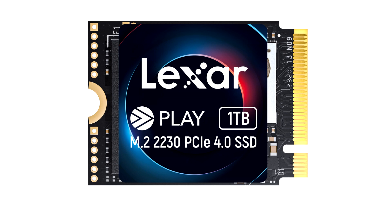Perfect for handheld gaming consoles and small M.2 laptops, the Lexer Play 2230 PCIe 4.0 SSD delivers fantastic performance in a small form factor. With read speeds up to 5200 MB/s and write speeds of 4700 MB/s, it handles the most demanding games and transfers files fast. SLC Dynamic Cache keeps load times and downloads fast to minimize wait times.